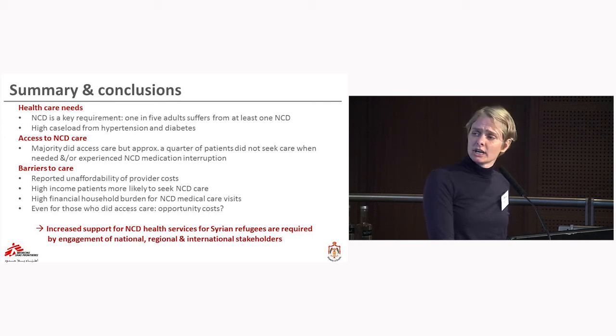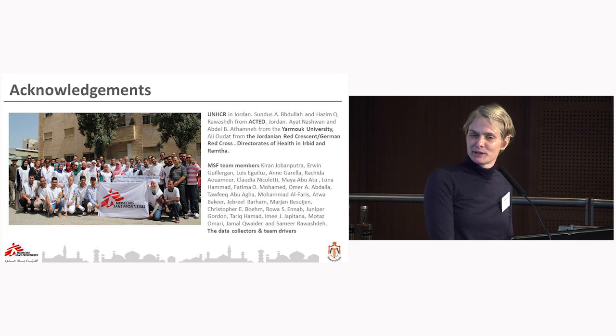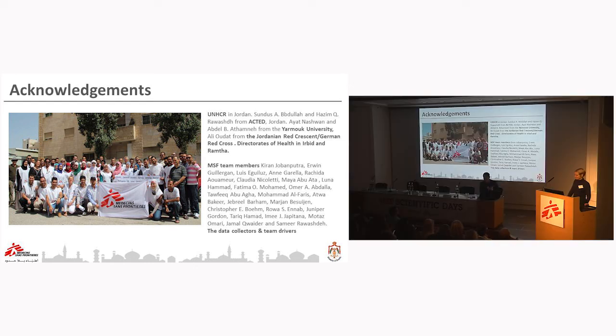This was certainly not all my work alone. Over the course of this study, more than 100 people were kept busy, and I sincerely thank everyone who worked so hard on it. Thank you.